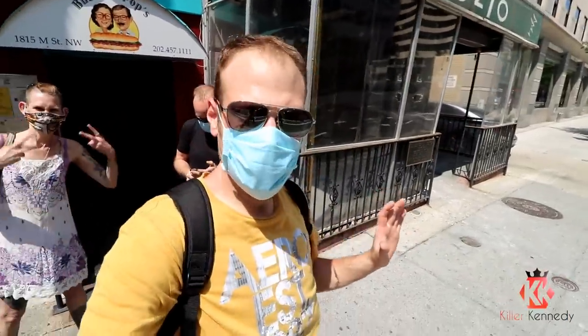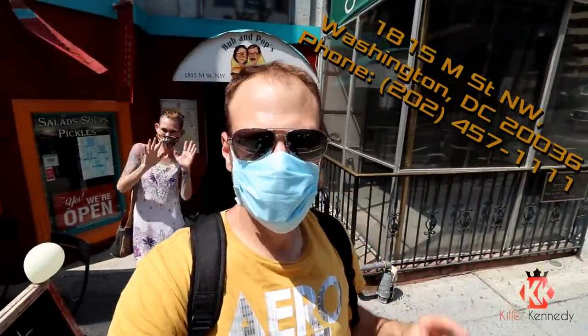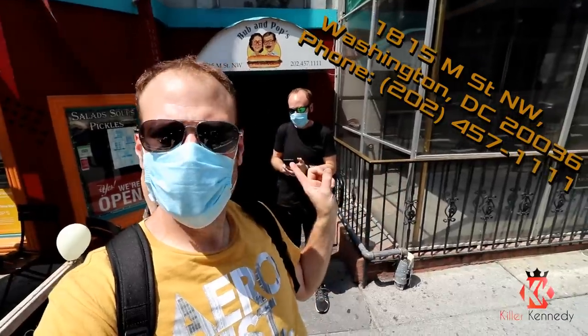Hi Killer Clan! So we're in Washington DC and we're at Bub and Pops here. I'm here with Molly Schuyler and Andrew Poole back here hanging out. We're in Washington DC and we're at Bub and Pops, and we're here to try the Little Petey Challenge.